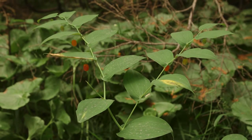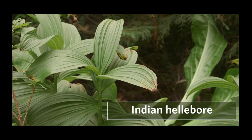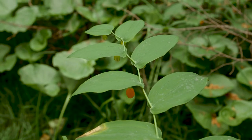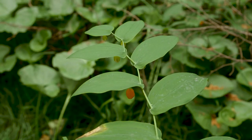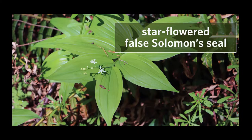When young, clasping twisted stalk can resemble Indian hellebore, one of the most poisonous plants in our region. It can also be easily confused with a number of similar lilies when non-reproductive, including false Solomon seal or star-flowered false Solomon seal. The key is that those species are unbranched and the leaves don't clasp.